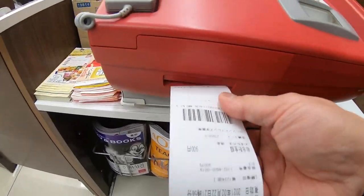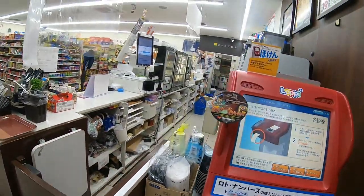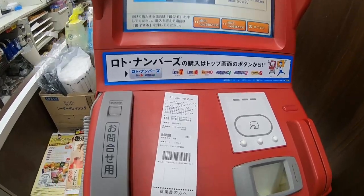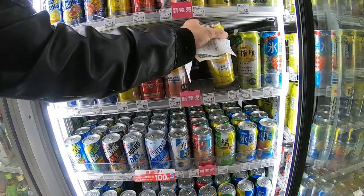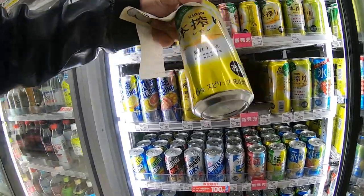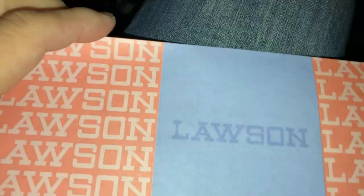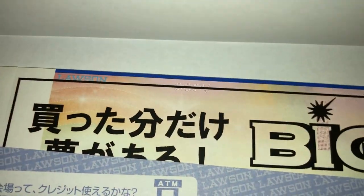Okay, take this and pay at the counter over there — I just got my money. Okay, I paid at the counter. I didn't want to film the clerk so I put away my camera. This is what it looks like.